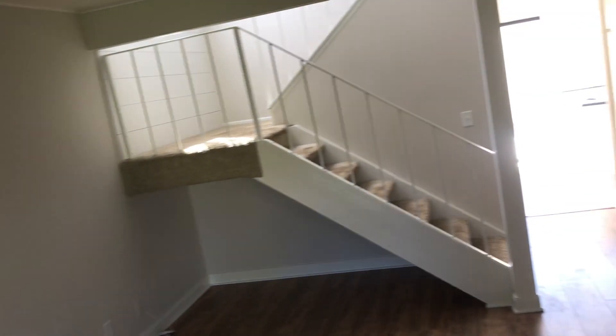Inside there's vinyl flooring. Stairs heading up, and then some paneling — it's kind of interesting. There's a little bedroom in here, 10x10 with a closet.